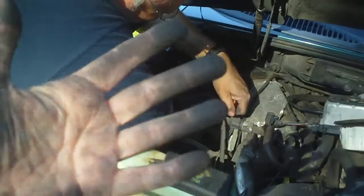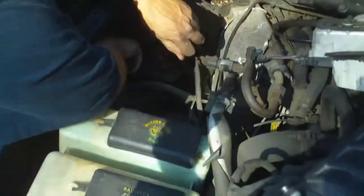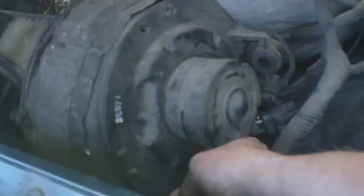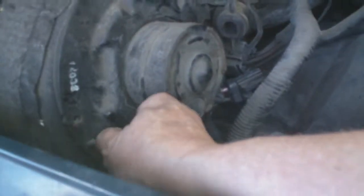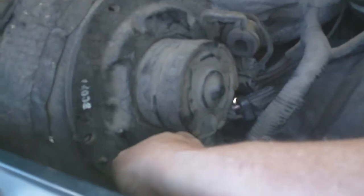My hands are dirty. I'm trying to get this screw out in here. My god, that's tight. That's what she said.